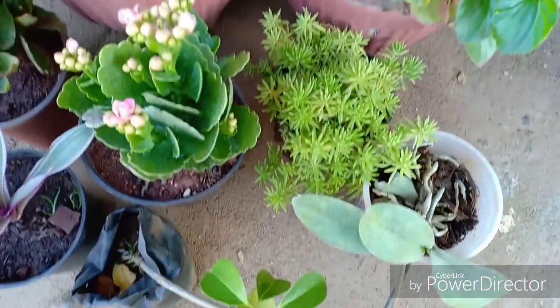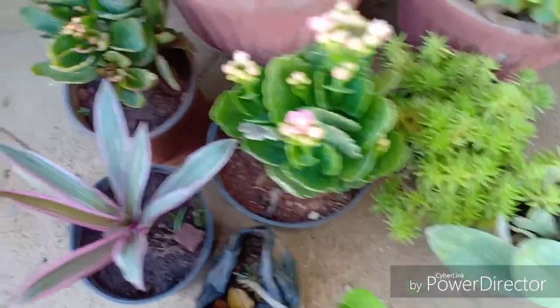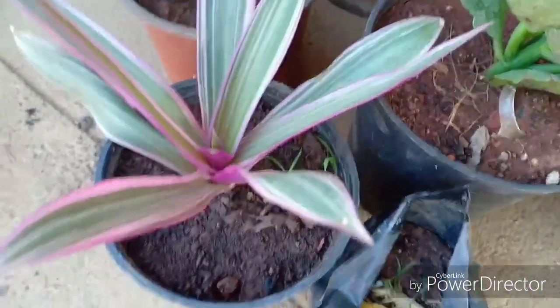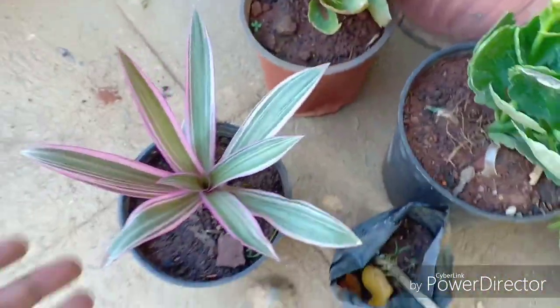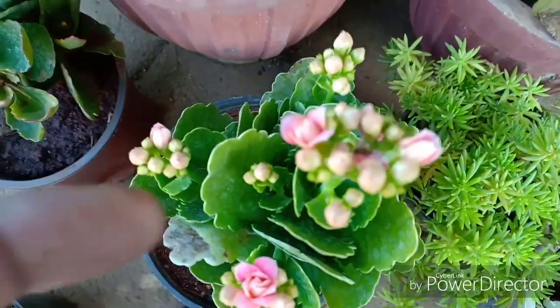I will probably cover all these plants in detail in another video. So let me first introduce you to the Rhoeo tricolor. This is a beautiful plant with a purple tinge below the leaves and it is a lovely drought tolerant plant. I got this for 50 rupees.